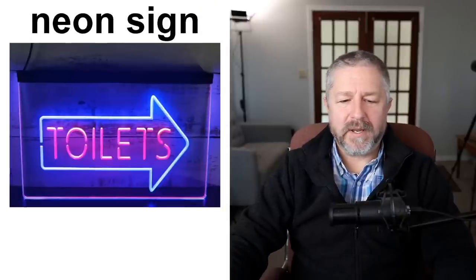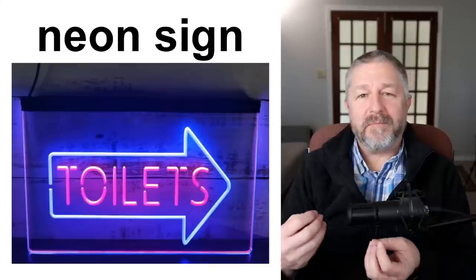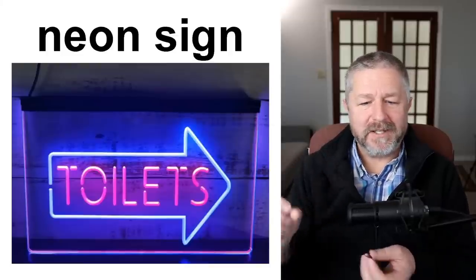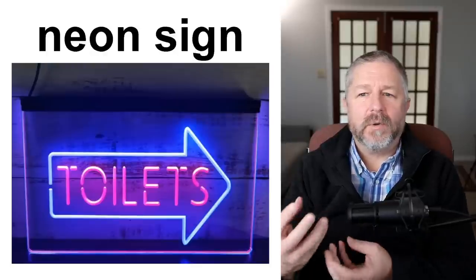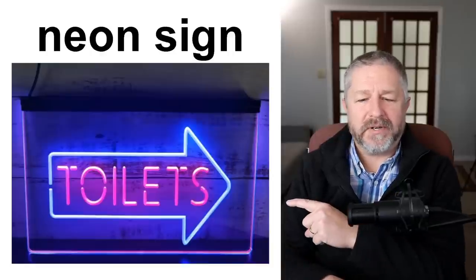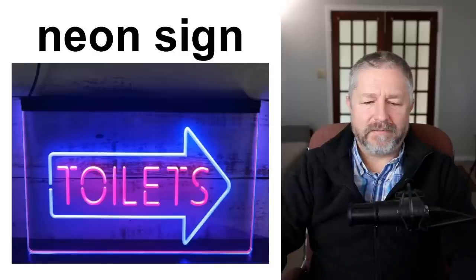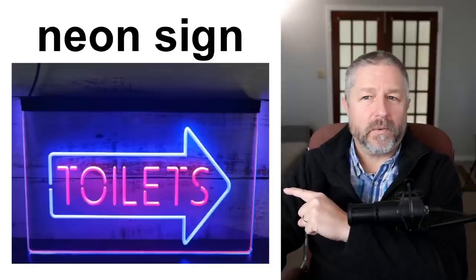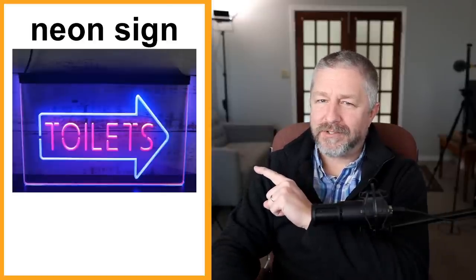We also have signs called neon signs. They're made from bulbs that have neon gas in them, and you can form a sign that glows — a sign that is illuminated and gives off light. It's very cool. Sometimes you'll see a neon sign in the window of a store advertising something. This one might be in a restaurant or club, simply pointing to where the bathrooms are — probably in the UK if it says 'toilets.'